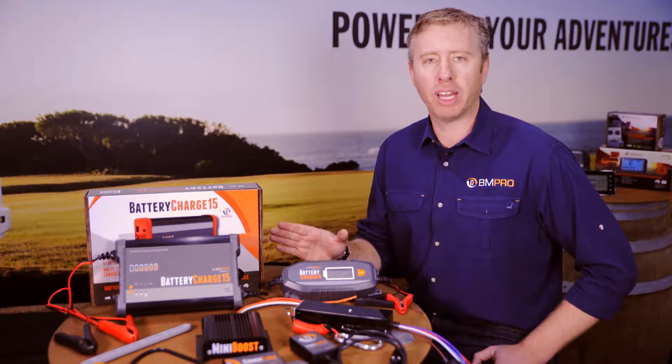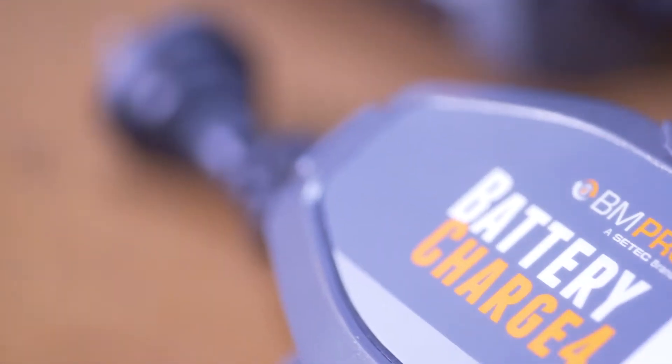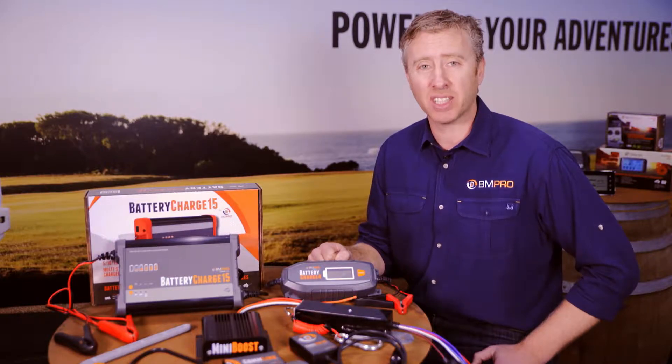The BM Pro range includes a wide variety of products including a range of battery chargers from 4 amps through to 25 amps, and excitingly our 7.5 amp version even includes a 10 stage charger.